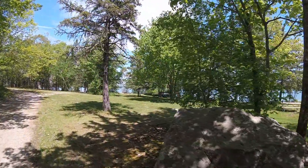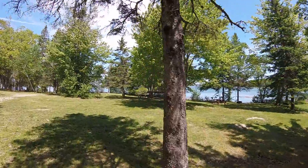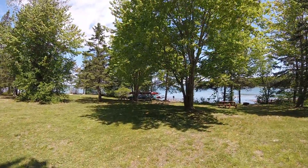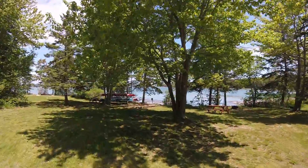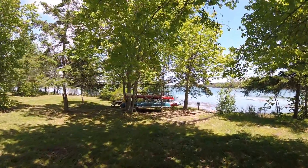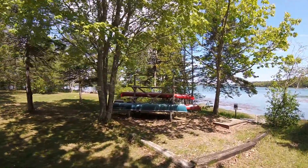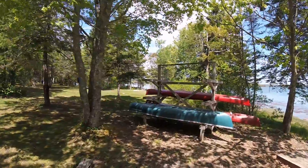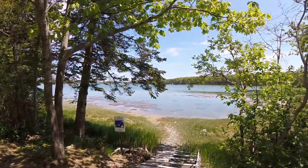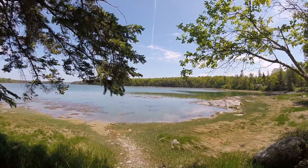Another cool thing about this campground is there is a little public access site here. You kind of have to walk in between two sites, so try not to disturb anyone if they have their rigs parked here. There are some watercraft locked up here — I'm assuming you can rent these out and take them off onto the bay area. I might actually end up doing that later.